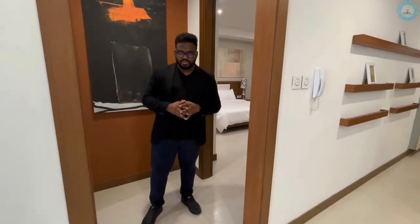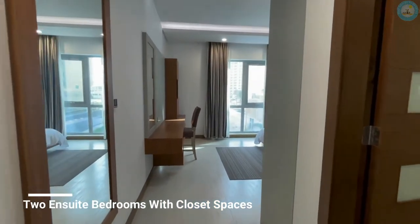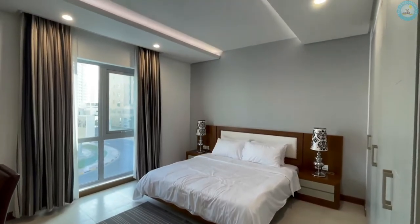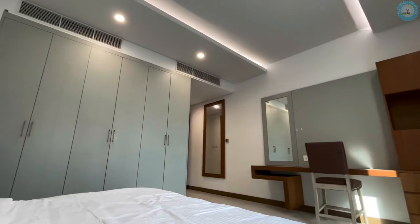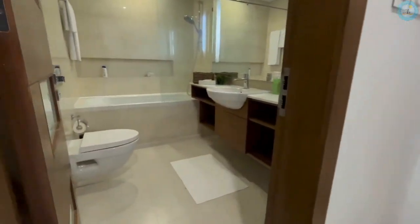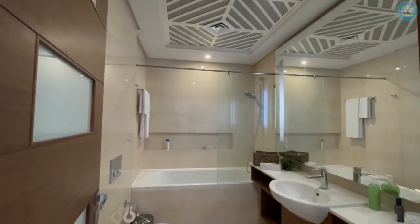Let's go to the bedrooms of this place. We have two bedrooms, all en-suite. Now let's just see the master. Let's go to the bathroom of this apartment. Let's also take a look at the second bedroom, which is also en-suite.